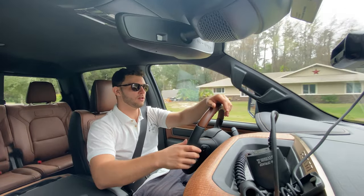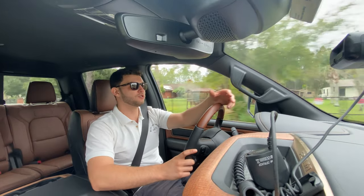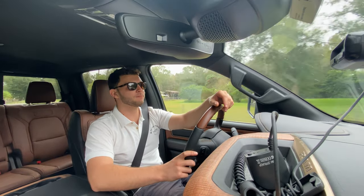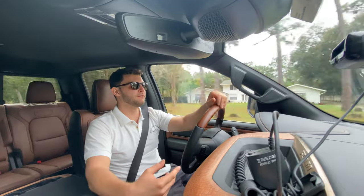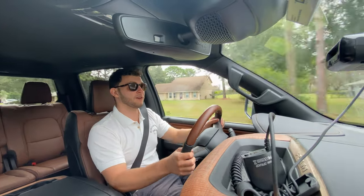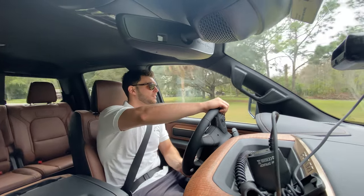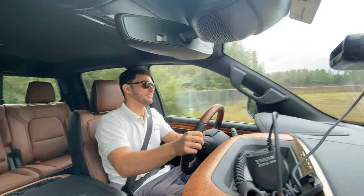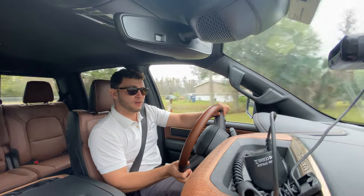Even though this vehicle has a solid amount of body roll, it doesn't feel loopy or unsafe to drive. Through some really sharp twisties at about 35–40 miles an hour, we're not worried about flipping. You can feel the body roll but it stays really composed. The turning radius is really impressive, and you don't feel that much body roll even hitting the turn aggressively. At about a third throttle we get to speed very quickly — really a super luxurious ride where you can still have some fun.